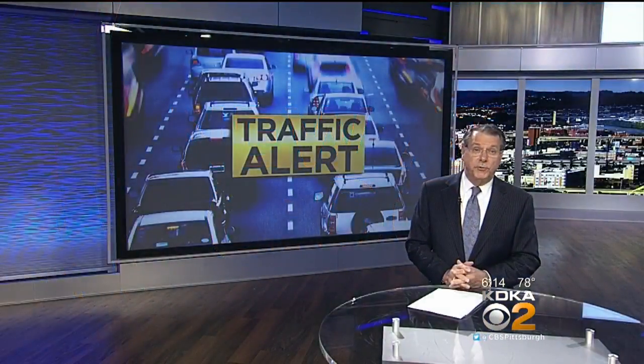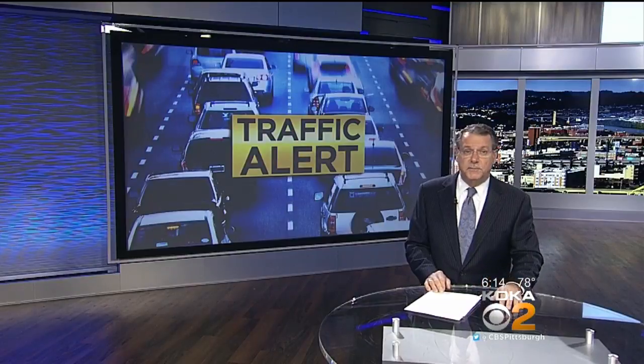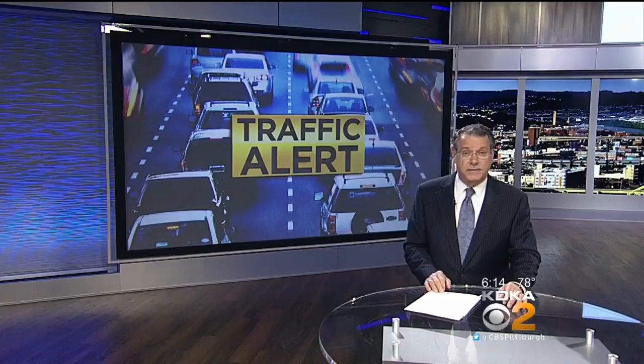A major bridge project is creating traffic troubles. Crews are rehabbing the South 10th Street Bridge in the city of Pittsburgh. And as Sarah Arbogast reports, drivers are feeling the impacts.